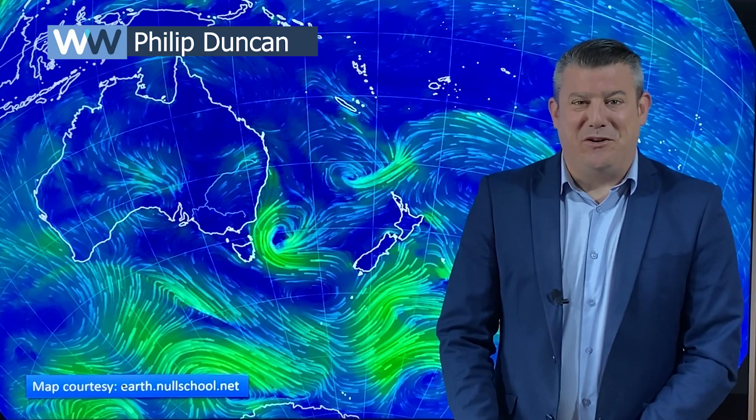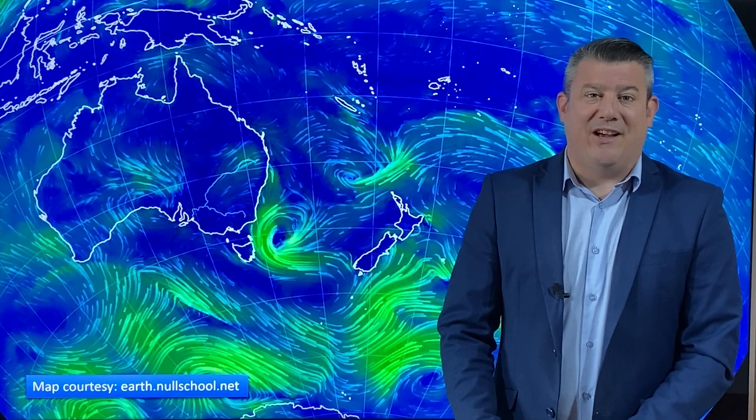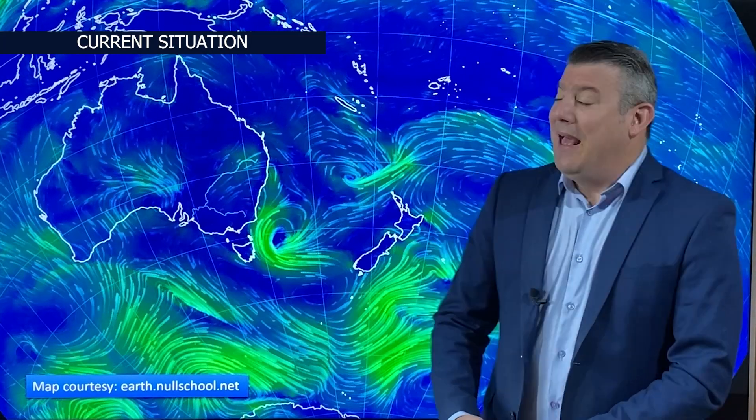Kia ora, hello, I'm Philip Duncan. Thank you for joining us for our Tuesday weather update for December the 6th. It's good to be back. We've got some changeable weather around New Zealand with warm winds in the north, cooler winds in the south, while over in Australia a calmer spell for now considering what you got across spring.